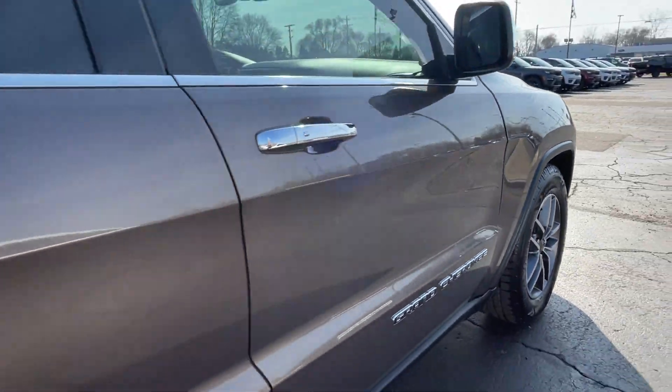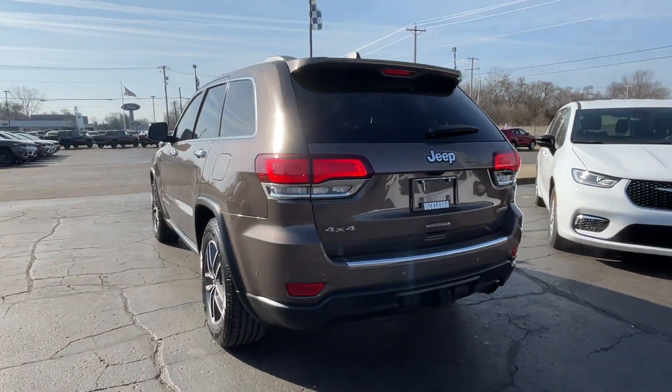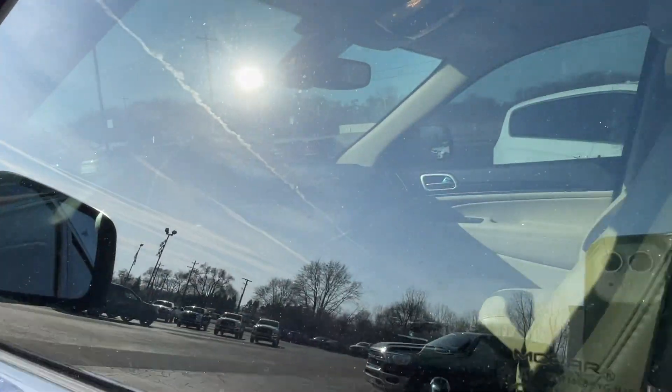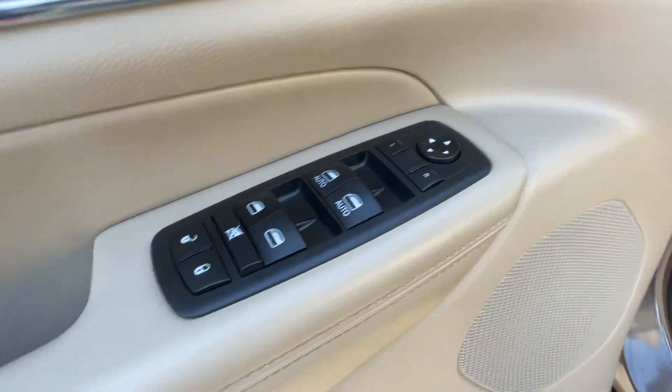It's equipped with many extra conveniences right at your fingertips, including side view mirrors with turn signals, Wi-Fi hotspot, satellite radio, navigation, multi-zone air conditioning, four-wheel drive, blind spot monitor, parking aid sensor, heated side view mirrors, and leather seats.